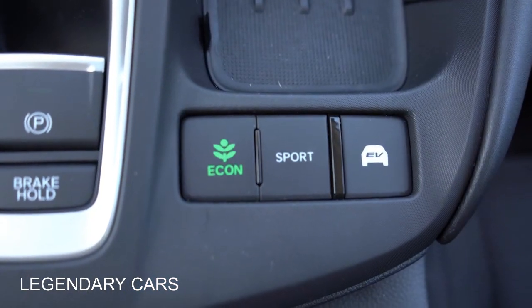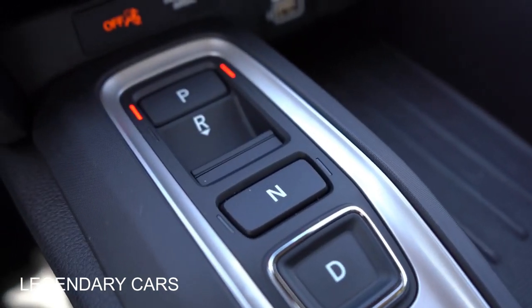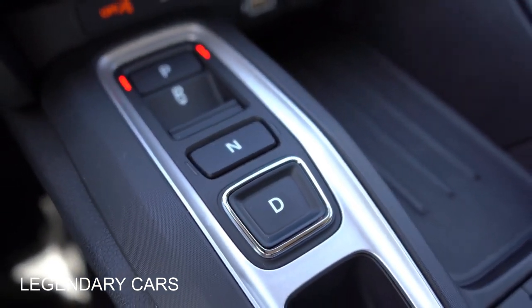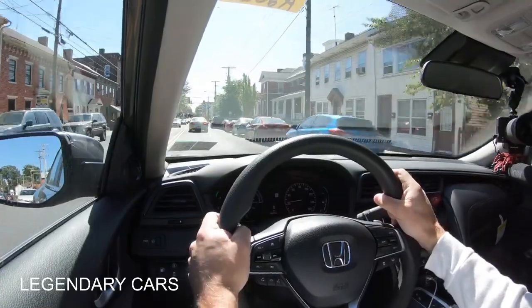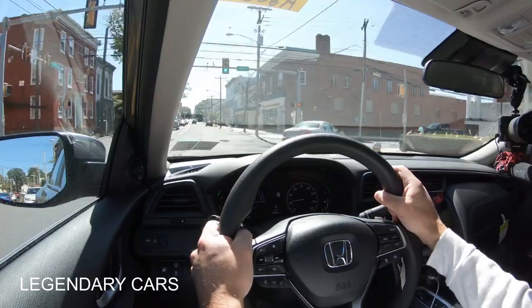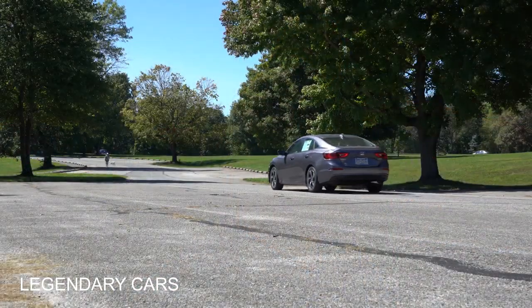Before the paddle shifter or acceleration test, there are some drive modes to mention. The drive mode buttons are located just behind the drive selector buttons. To put it in drive, press D; pull back next to R for reverse; P for park. Drive modes include Normal, Econ, Sport, and EV. These adjust shift points, throttle response, and climate control settings. EV mode is full battery-powered, giving the best possible MPG.